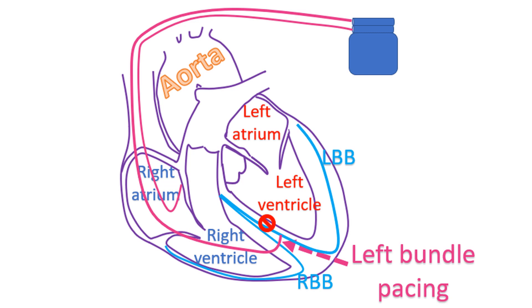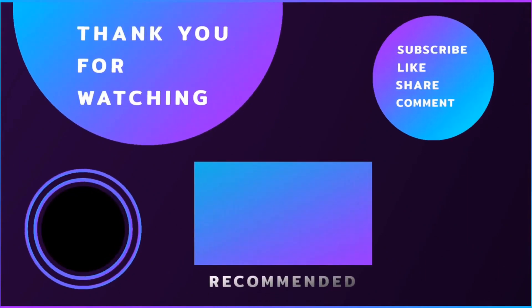This is also called LBBB correction, as the pacing is done below the block so that the LBBB pattern in ECG is corrected. LBBB correction may soon be the optimal treatment of heart failure in those with LBBB, ahead of CRT. A potential advantage is that only a single site of pacing is needed, compared to CRT in which two sides of the left ventricle have to be paced using two leads.